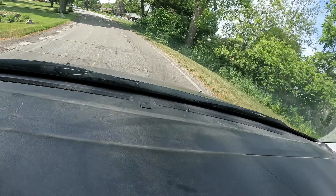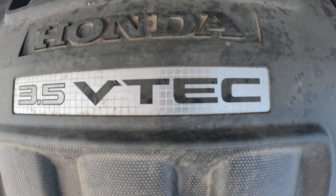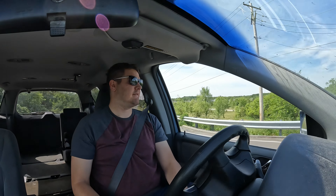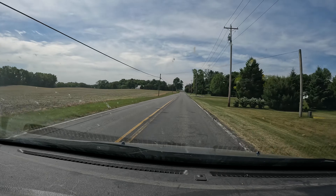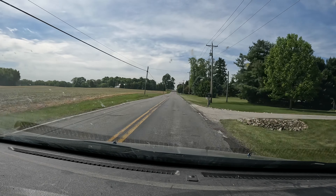Now let's talk about the driving experience. The 2007 Honda Odyssey is powered by a 3.5 liter V6 engine, which provides ample power for daily commuting and highway driving. The ride quality is smooth and comfortable, thanks to its well-tuned suspension. The steering is precise, making it easy to maneuver in tight spots. And despite its size, the Odyssey handles surprisingly well.